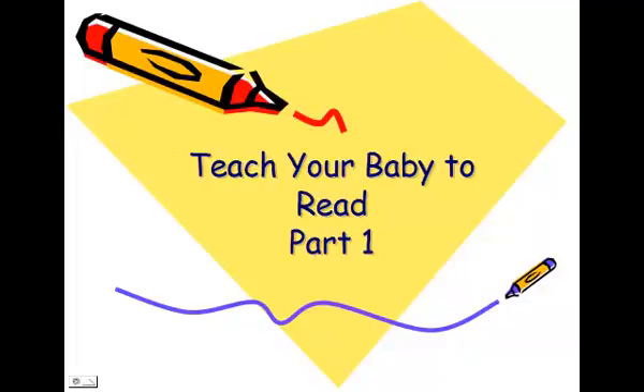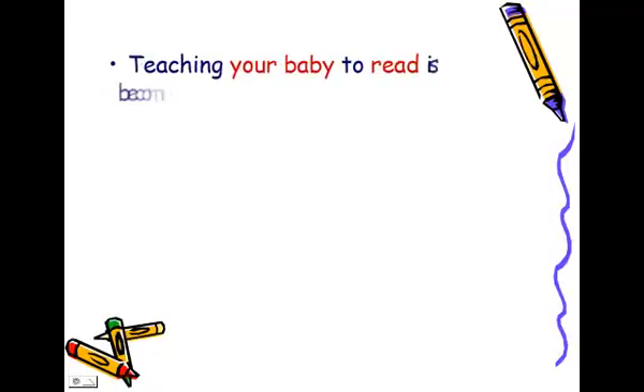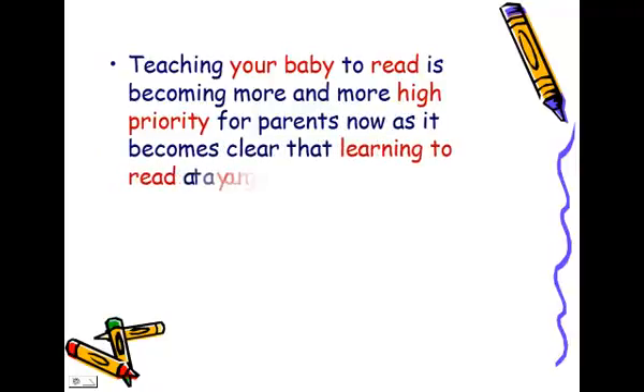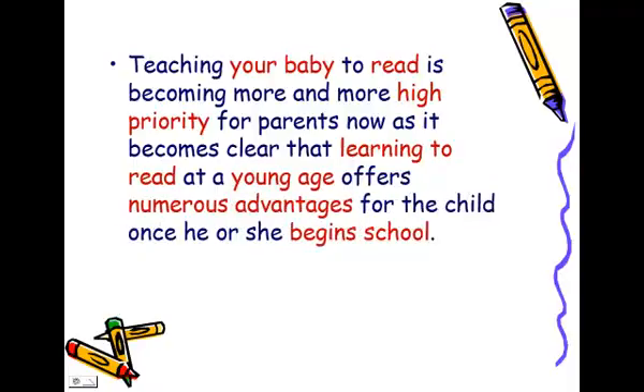Teach Your Baby to Read, Part 1. Teaching your baby to read is becoming more and more high priority for parents now, as it becomes clear that learning to read at a young age offers numerous advantages for the child once he or she begins school.